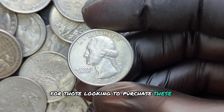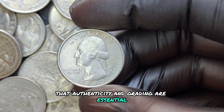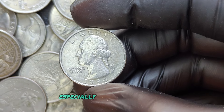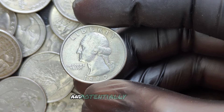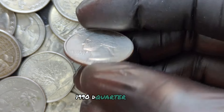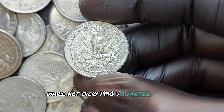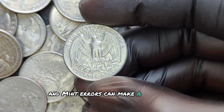For those looking to purchase these coins, keep in mind that authenticity and grading are essential. Don't forget to verify the reputation of the seller, especially for high-value coins. While not every 1990 D quarter will be worth millions, unique features and mint errors can make a world of difference.